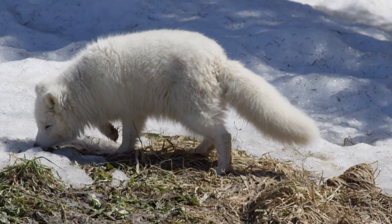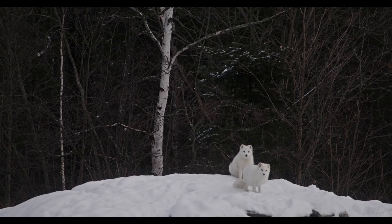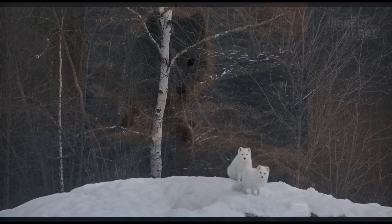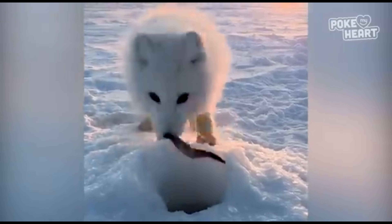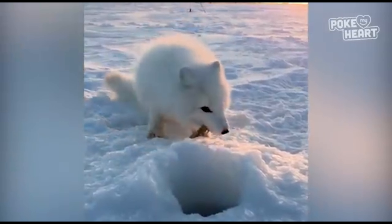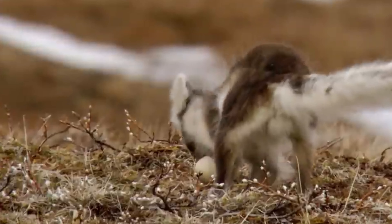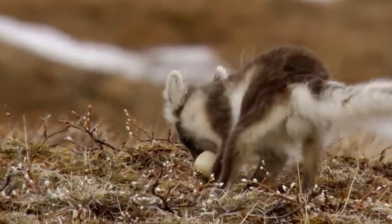Summer's bounty. The harsh Arctic winter gives way to a brief summer. The frozen ground thaws, revealing a surprising abundance of life. This short window of opportunity allows the foxes to supplement their diet with berries, insects, and even carrion left behind by larger predators.